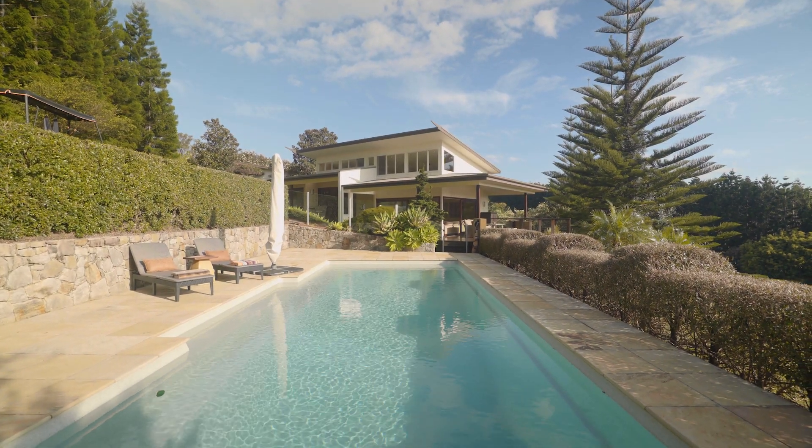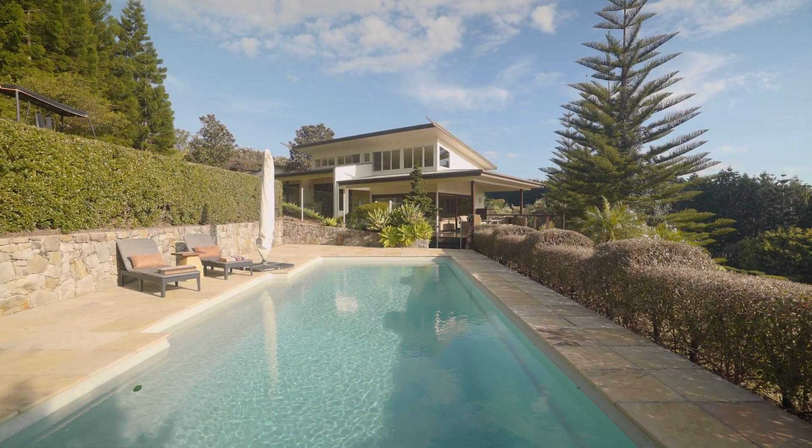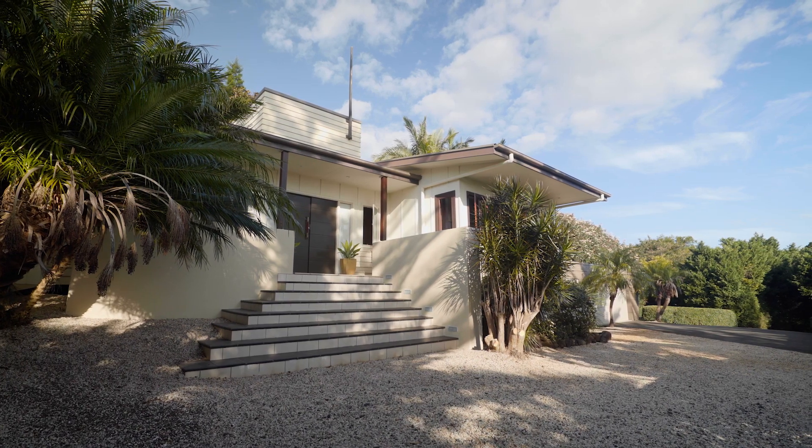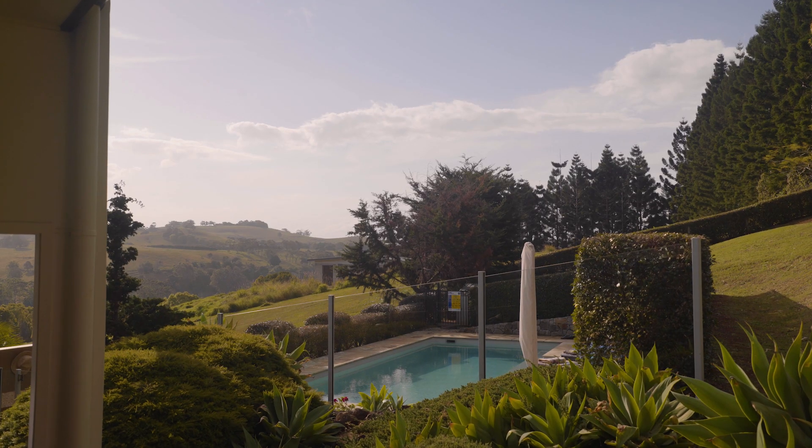Set amongst mature pine trees on over 5,000 square metres of gently sloping land, the property has been expertly landscaped with a white stone driveway and manicured established garden.